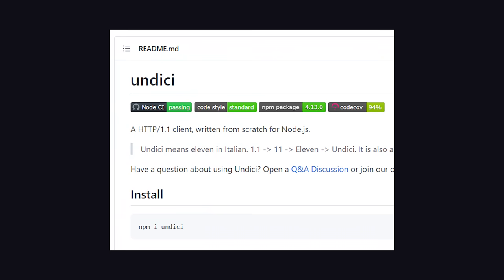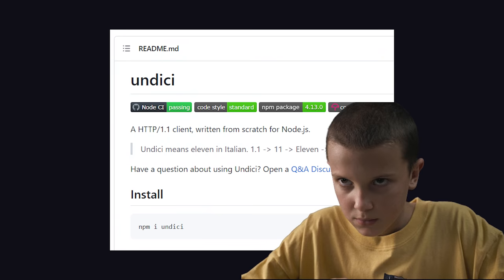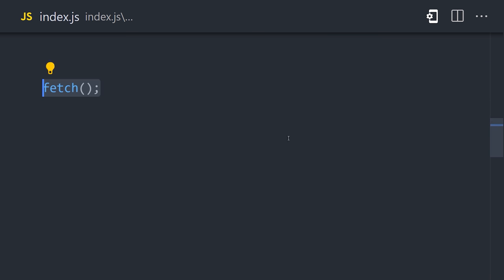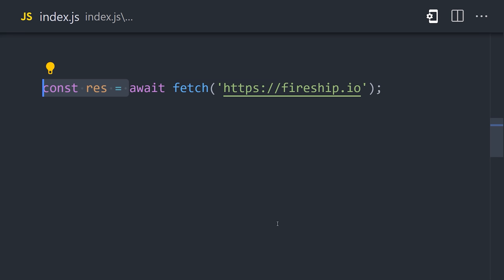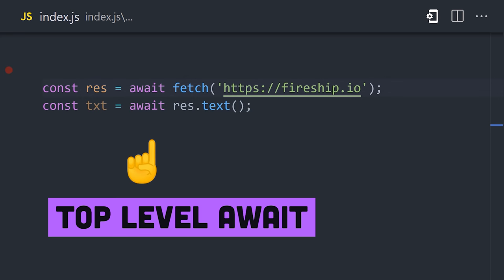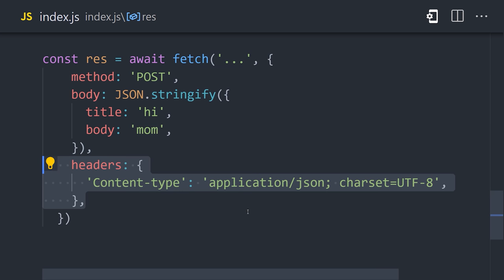The implementation is based on a package you can use today called Undici, which is named after the character 11 in Stranger Things. We can install it in a Node project, then import Fetch. It makes scripting in Node really nice, because to make a GET request, all we have to do is await Fetch to access data from any website or API. And we don't even need an async function, because Node also supports top-level await. To make a POST request, we can use the same function and modify some of its options, like the method, body, and headers.